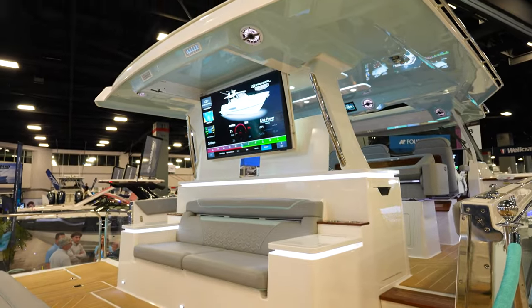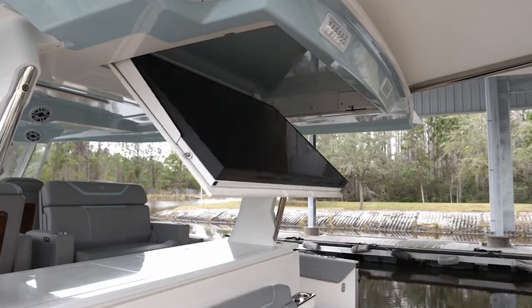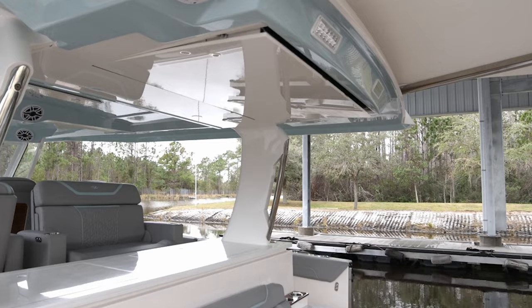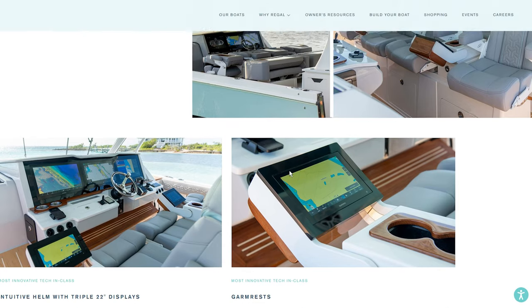Some boats like Regal's 50 SAV have a massive TV on the back that flips down and folds up, which is insane — obviously not a feature most people can put on their boat. But they also have GPSs in the armrests of the captain's chairs at the helms, which is really innovative. Putting GPSs in locations you didn't normally think about is just a really cool thing to have on a boat.